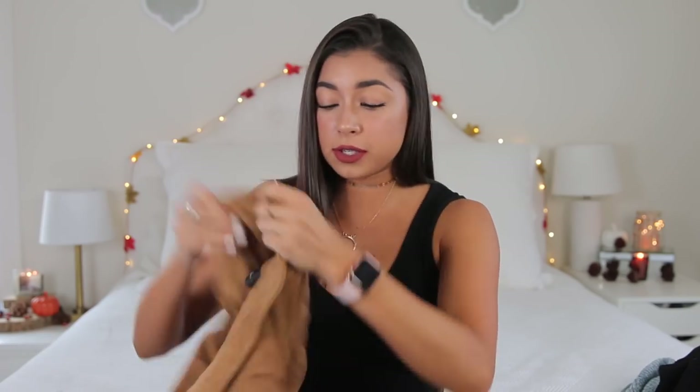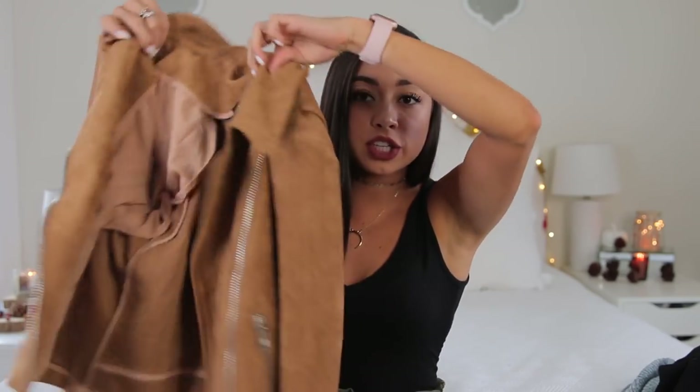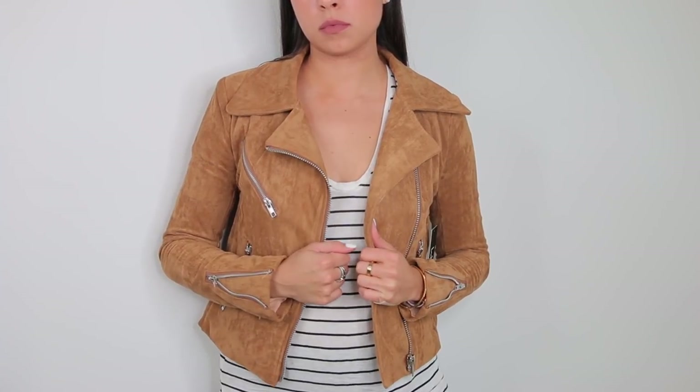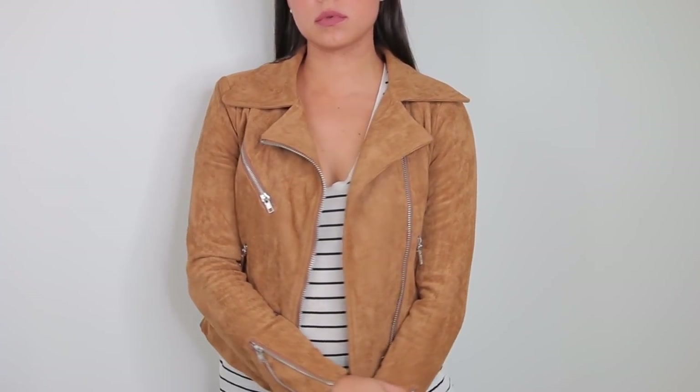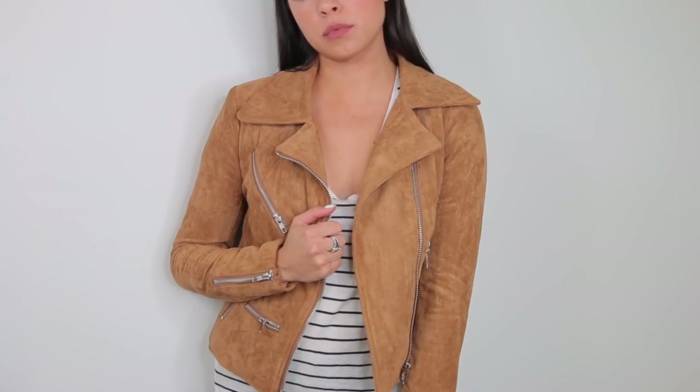Since I mentioned it — I got a suede jacket. I've been wanting one of these for like two years since I eyed one at Nordstrom that was too expensive. This is the one I got, in a size small. It fits me really really well and the quality is great.